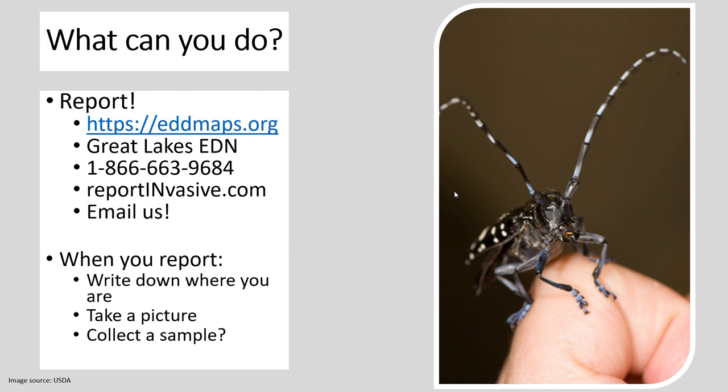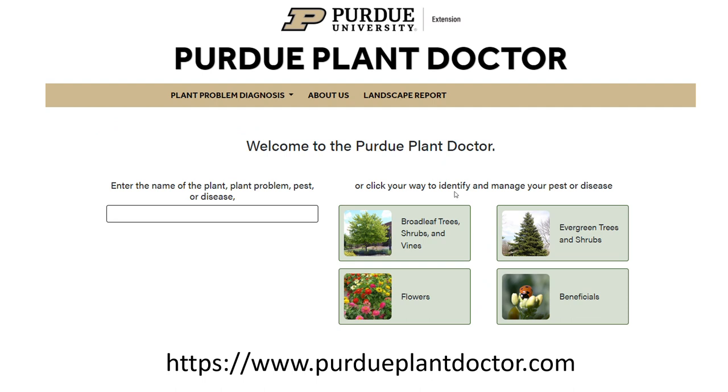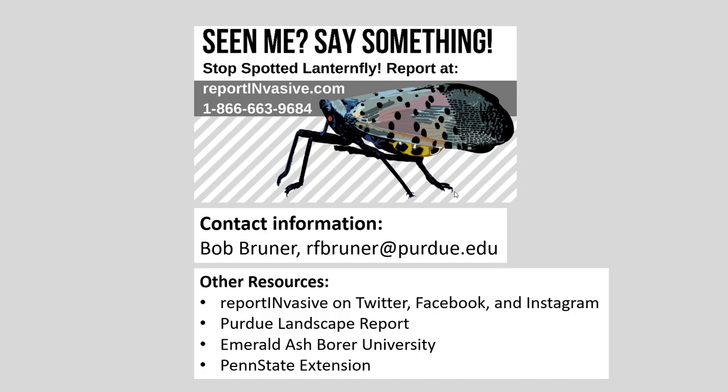Another thing you can do if you are worried about trying to identify things is use this great resource called Purdue Plant Doctor — a website that works very well on mobile at www.purdueplantdoctor.com. It will lead you through instructions on how to identify something, or if you put in the name of something, it helps you learn how to identify it. It's very easy to use and comes in both English and Spanish versions. With that, I want to get in my traditional plug: see something, say something on spotted lanternfly or any other invasive species we may be concerned about here in Indiana. I'm going to sign off for now, and I hope I see you all at the next one.